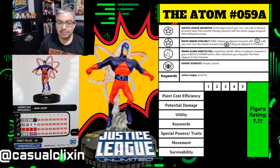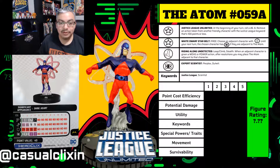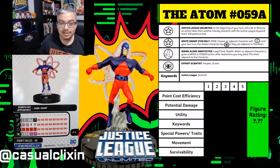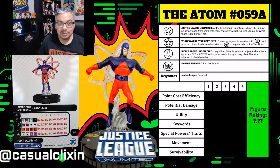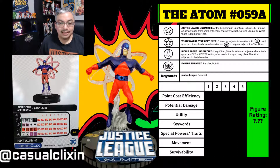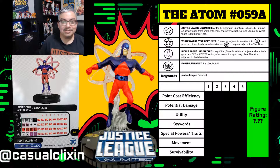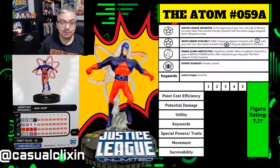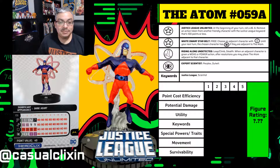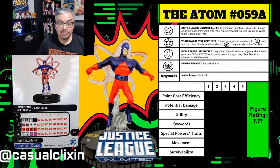They realize they need an expert in nanotechnology — enter The Atom himself, Dr. Ray Palmer. His expertise in nanotechnology is tied to his powers, since he works with nanotechnology to shrink himself to the sizes that he does. He plays a very huge role in this episode because he's the one who actually stops the machine.